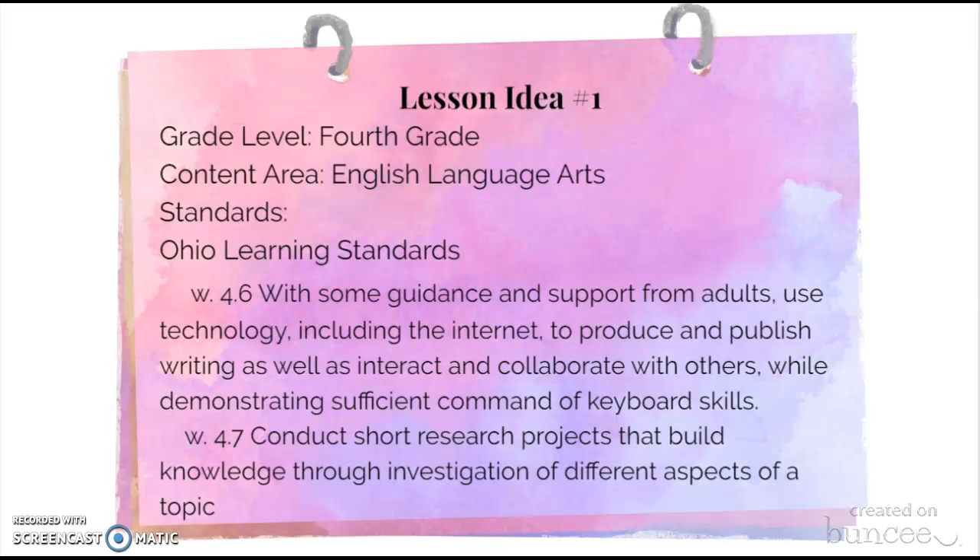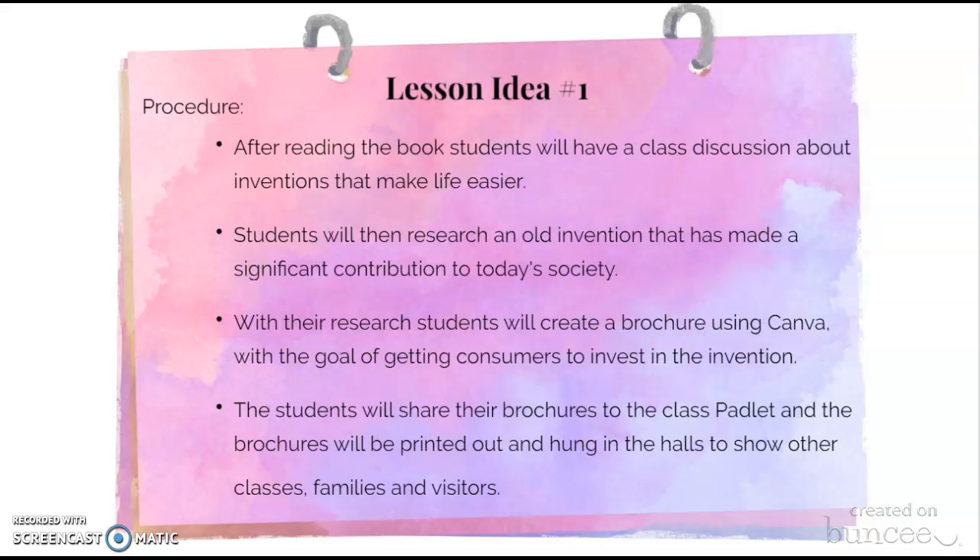The first lesson I created to go along with the book is for fourth grade with the content area English Language Arts. These are the Ohio Learning Standards that go along with the lesson. For the first lesson, after reading the book, students will have a class discussion about inventions that make life easier.